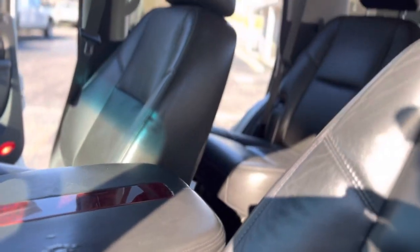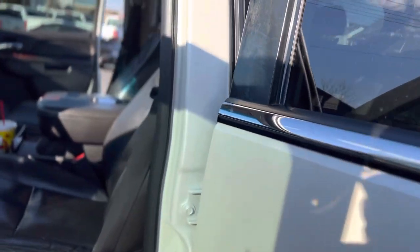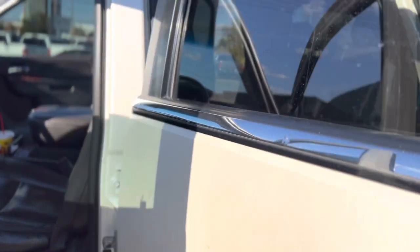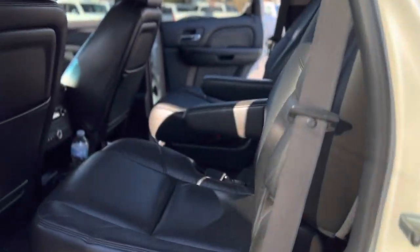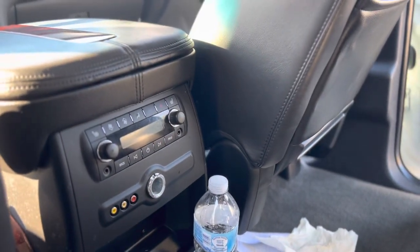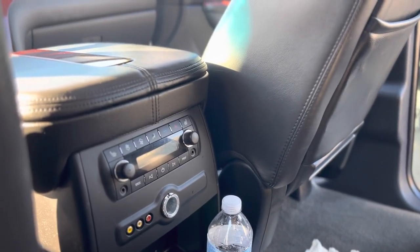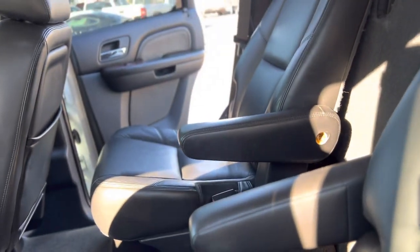No sunroof. Heated rear seats, temperature controls, captain's chairs, third row.